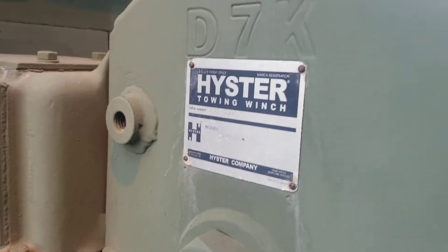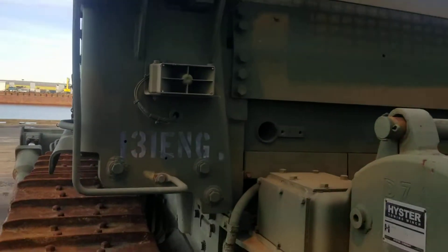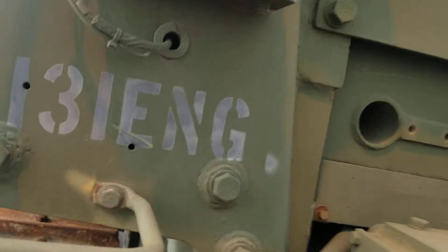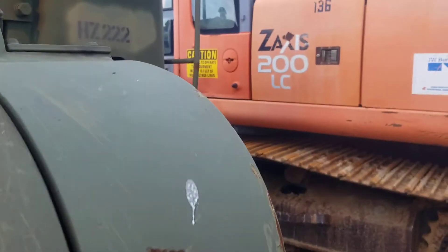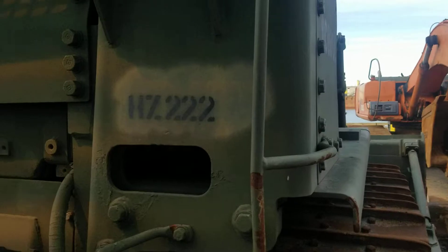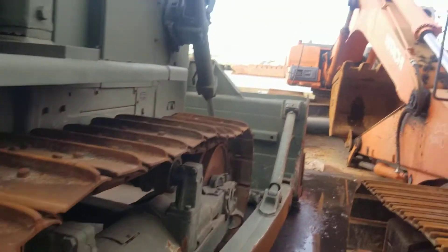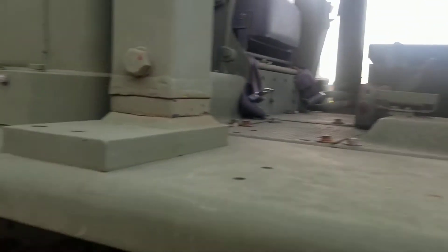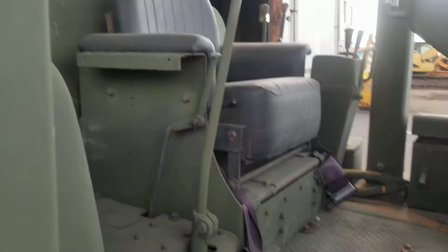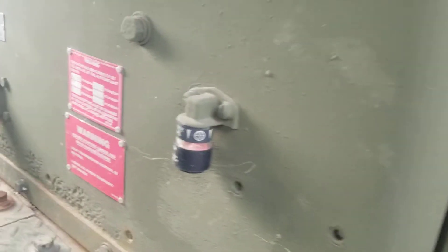Another data plate. Big old winch. 131st Engineering Battalion — or Division, but I believe it's a Battalion. More markings. There's the seat, controls, and another data plate.